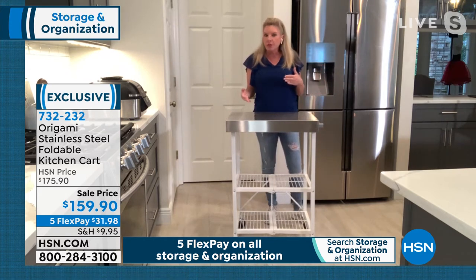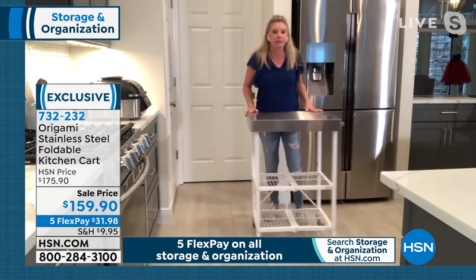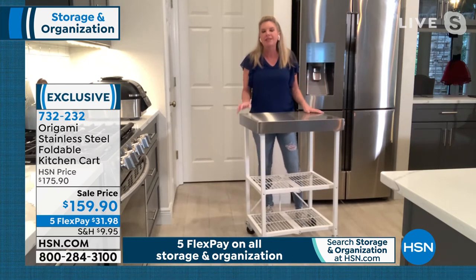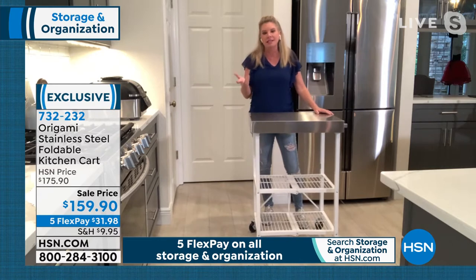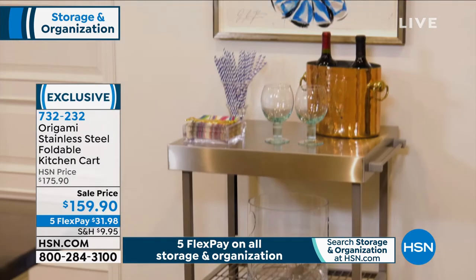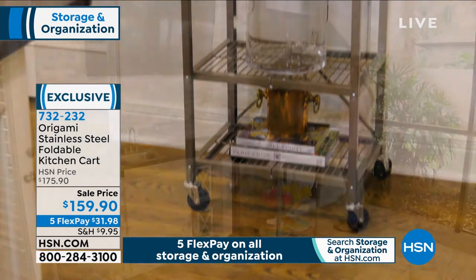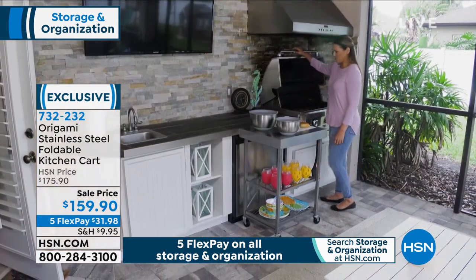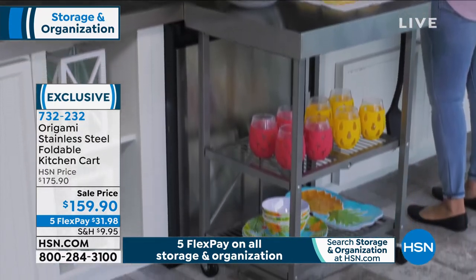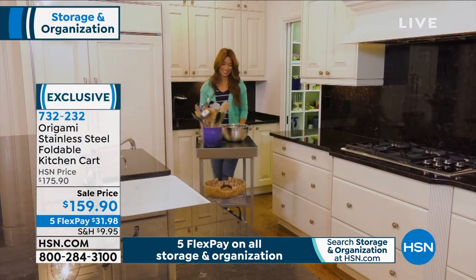You decide whether or not you want the wheels on. I'm a big proponent of having them on because it makes everything mobile. The wheels lock, so if you want it to be permanent, all you do is lock the wheels down. If you want to put the wheels on, it's like screwing in a light bulb. It can be whatever you want it to be — a serving station, a bar, a coffee station, a grilling station. Take it out to the grill. The base is powder-coated steel, so it won't rust, won't chip, won't corrode. Everything you need at the grill is where it needs to be.